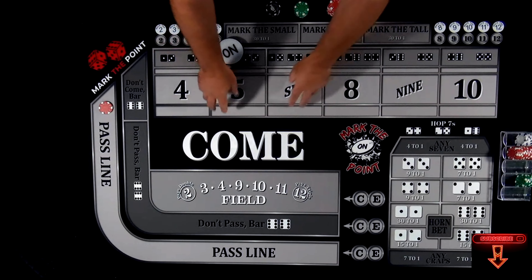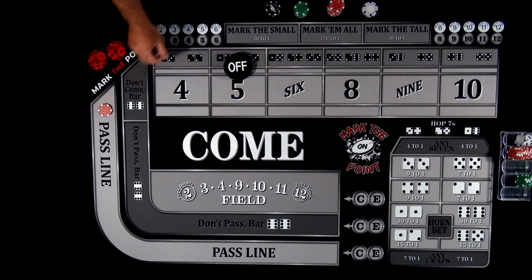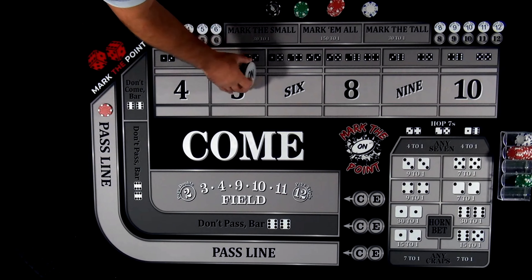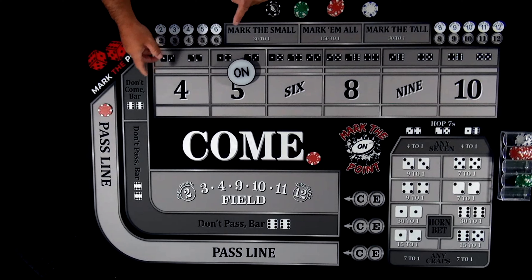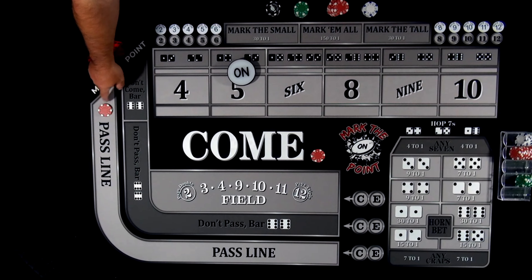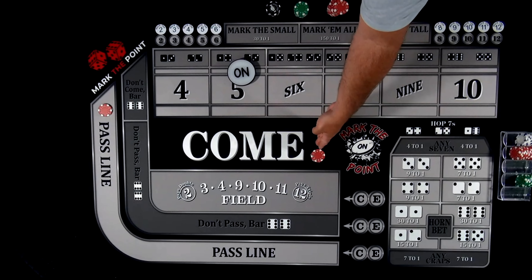The last bet we're going to talk about today is the come bet. The come bet is much like the pass line bet, but it's after the point is established. When you had that pass line bet and the puck was off, a two, three, or twelve would lose it, but a seven or eleven would win it. Well, now the puck is on — you have a come bet here, and it's also self-service. So drop down $10 into the come. While that bet is in the come area, if it's a seven or eleven you win; if it's a two, three, or twelve, you lose.